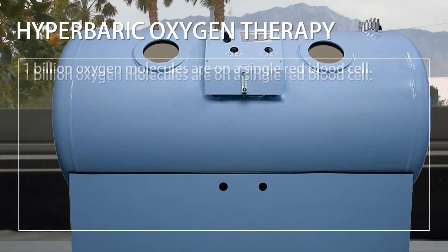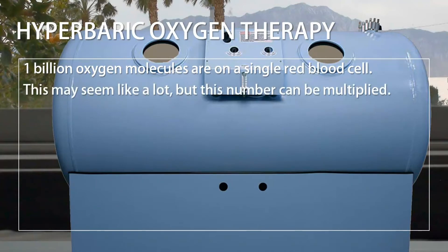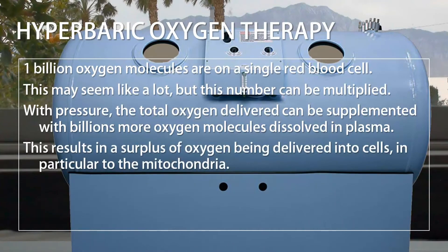One billion oxygen molecules are on a single red blood cell. This may seem like a lot, but this number can be multiplied. With pressure, the total oxygen delivered can be supplemented with billions more oxygen molecules dissolved in plasma. This results in a surplus of oxygen being delivered into cells, in particular to the mitochondria.